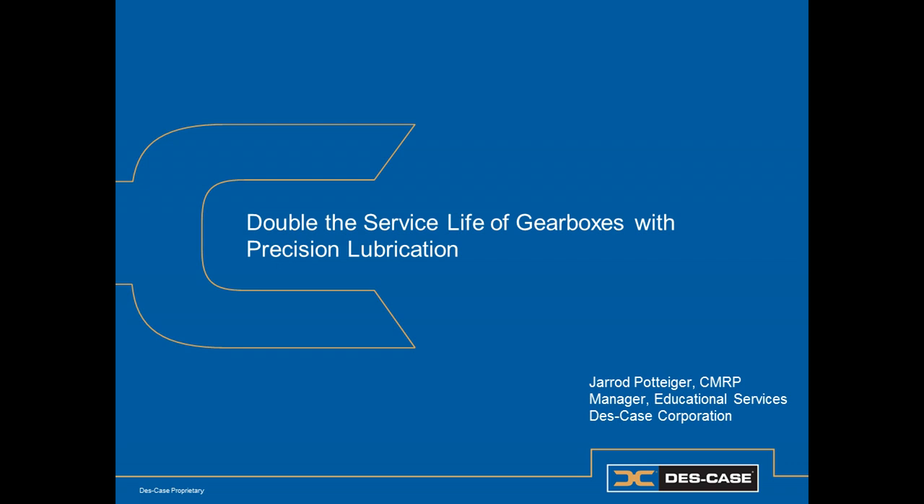Hi, I'm Jared Pottinger, Education Services Manager for DeskCase, and today we're going to talk about how to double the service life of your gearboxes using precision lubrication.